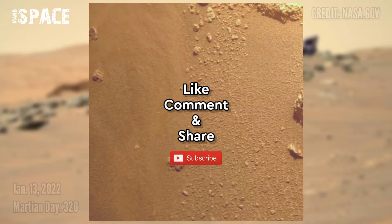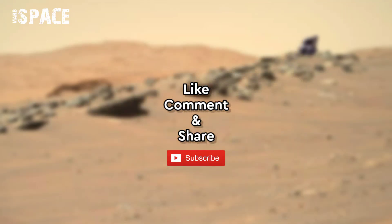If you like this, hit thumbs up and don't forget to share with your friends. Thanks for watching.